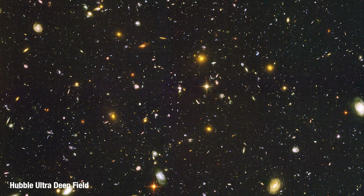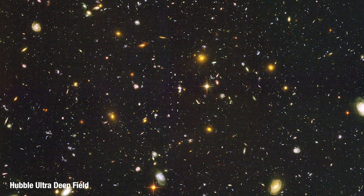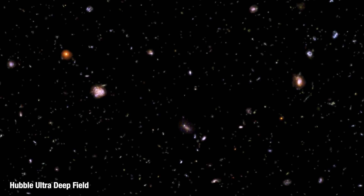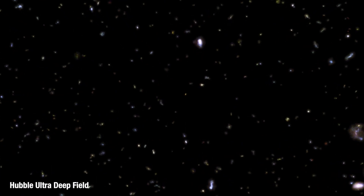But the most important observation taken by the ACS has got to be the Hubble Ultra-Deep Field. The Ultra-Deep Field observation gave us an unprecedented deep look at the cosmos, revealing galaxies too small and faint to be seen by ground-based telescopes, forever changing our view of the distant universe.